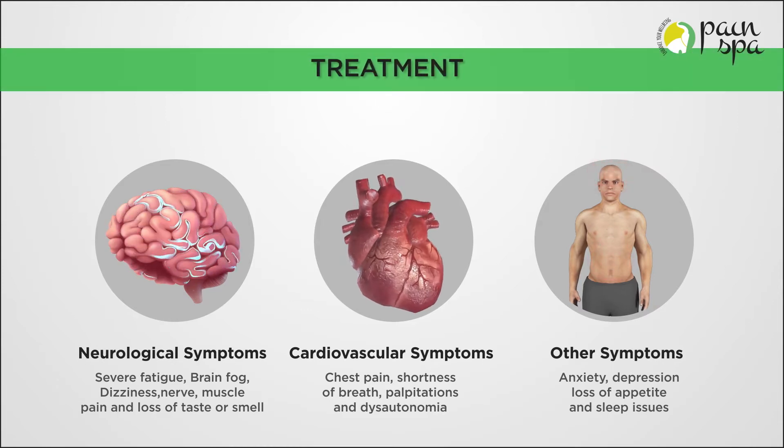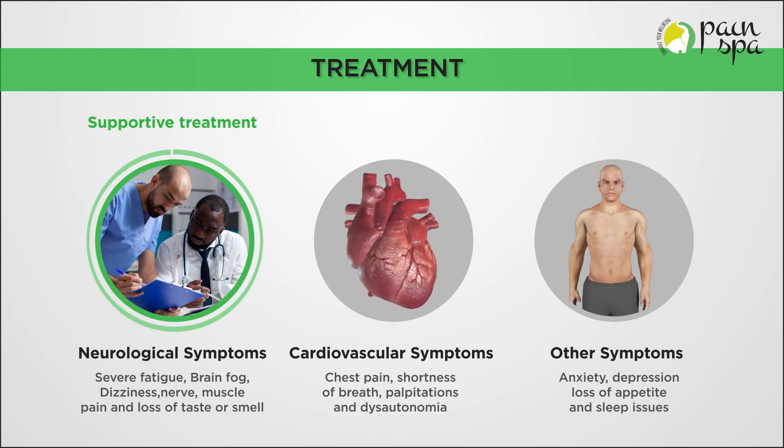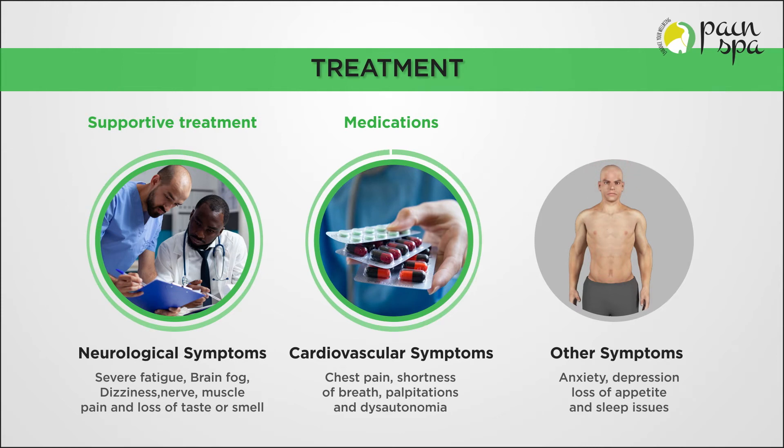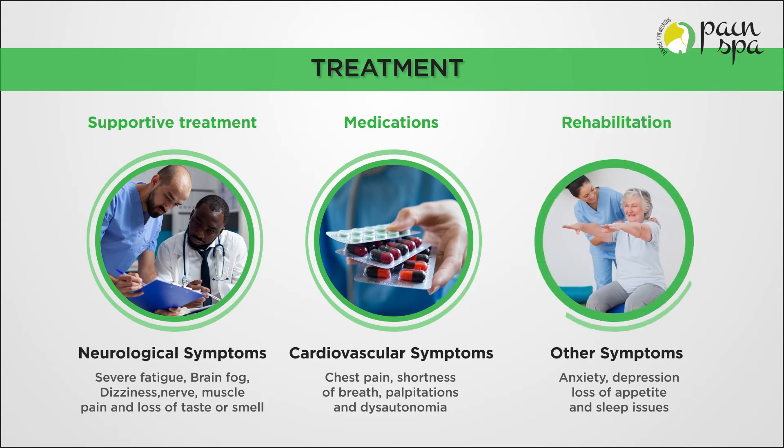Treatment options for Long Covid are limited and include supportive treatment depending upon the organ system involved, medications including antidepressants, and rehabilitation including physiotherapy and psychotherapy.